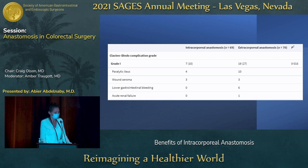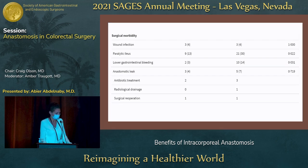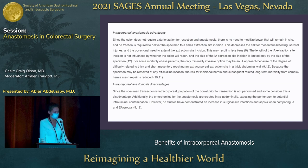There was a lower incidence of gastrointestinal bleeding and even a lower incidence of acute renal failure. Looking at wound infections and paralytic ileus, these were significantly lower in the intracorporeal arm. There were also lesser chances of anastomotic leak when done intracorporeally, and the numbers were significantly improved in the intracorporeal arm versus the extracorporeal arm.